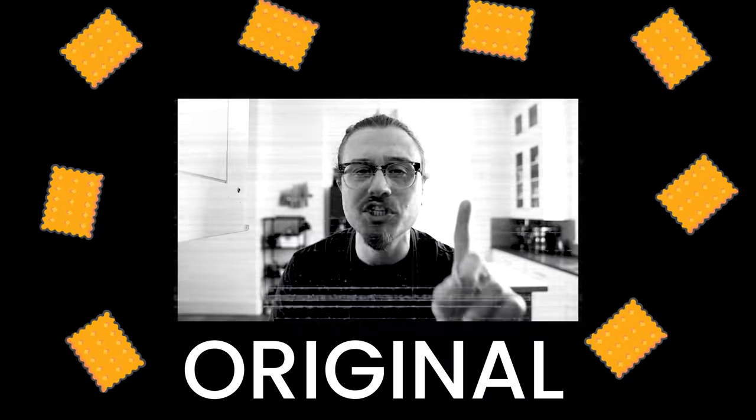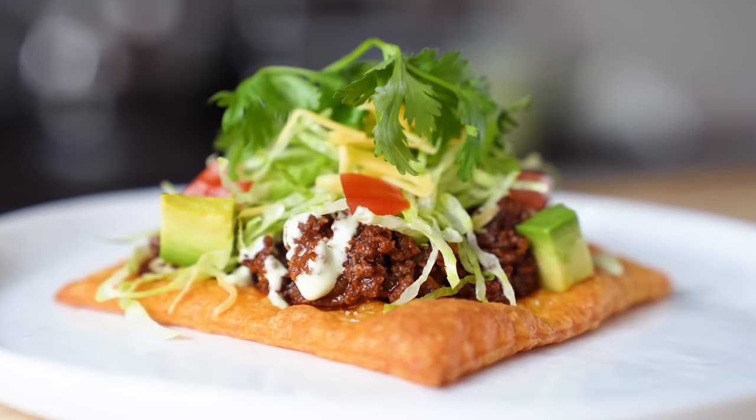Today we are making the one and only Cheez-It. There's all sorts of different iterations, but you know what I'm talking about — original. Is this something that people are gonna make at home? Probably not, but what was surprising is this is probably one of the easiest, fastest betters we've ever done. We should point out one important thing: if you ever wanted the giant Cheez-It from the Taco Bell Tostada thing that everyone was freaking out about, now you can.